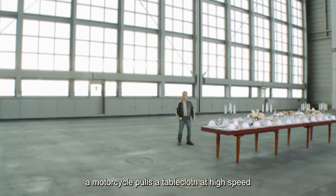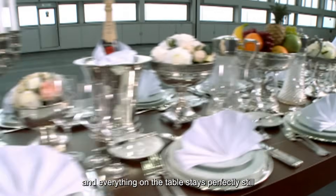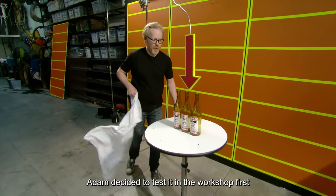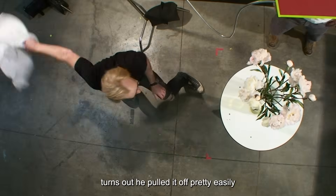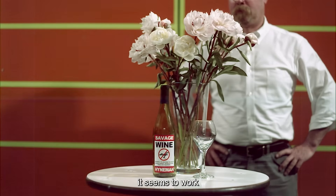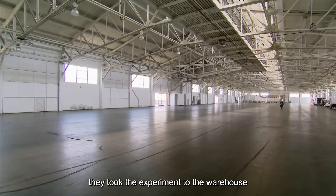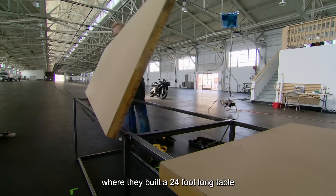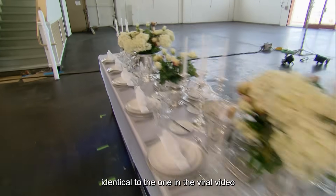A motorcycle pulls a tablecloth at high speed, and everything on the table stays perfectly still — is it magic, or is it real? Adam decided to test it in the workshop first, and pulled it off pretty easily. As long as you yank the cloth fast enough, it seems to work. They then took the experiment to the warehouse, where they built a 24-foot-long table identical to the one in the viral video.